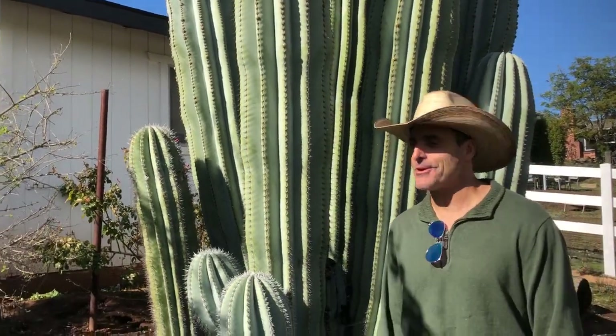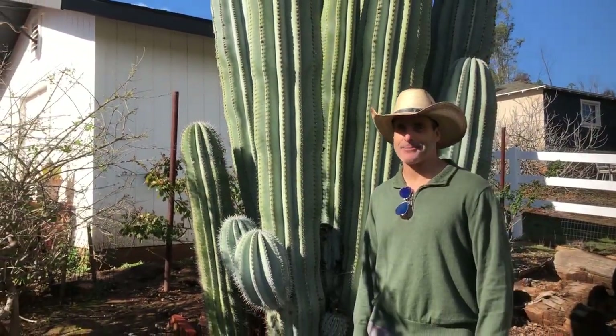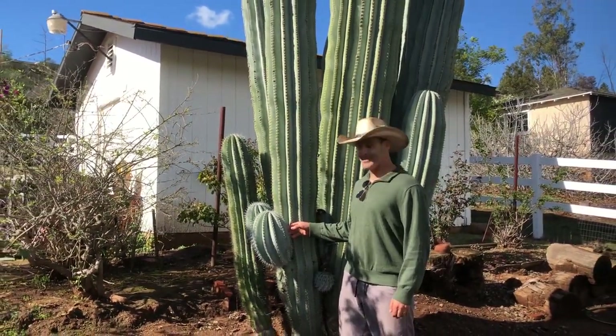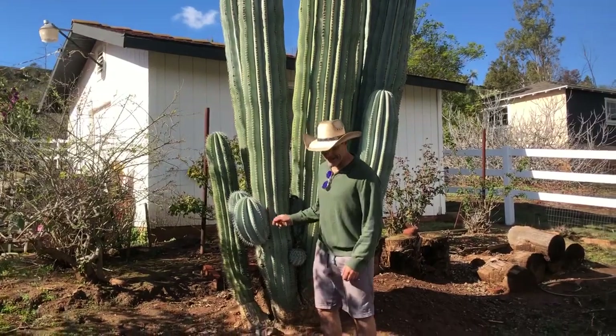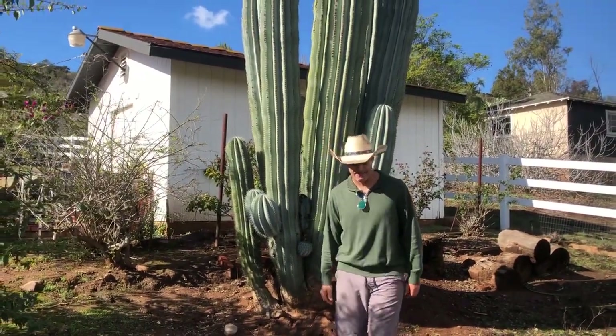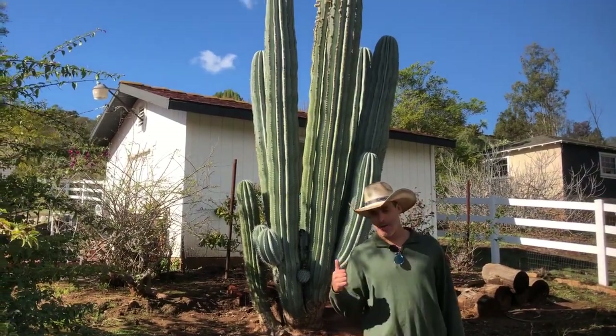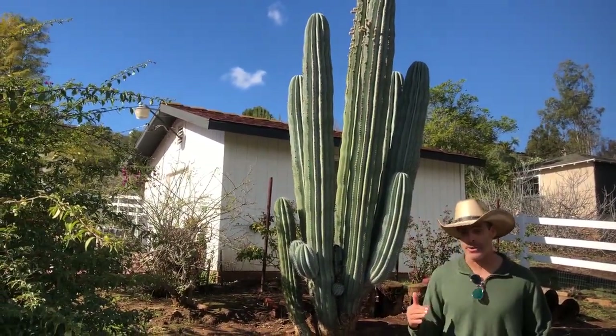Gary Gregg of Golden Gate Palms Nursery here — I'm stocking more plants. This one today is amazing: it is Pachycereus pringlei from northern Mexico into Baja. This plant is also known as the Cardone.